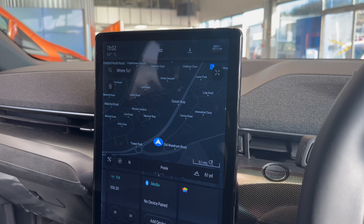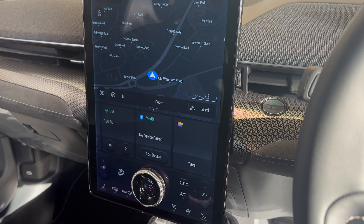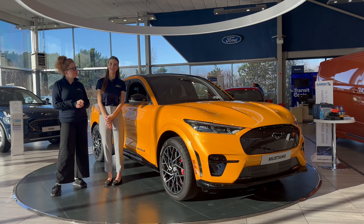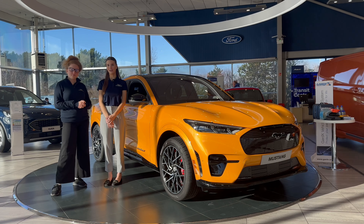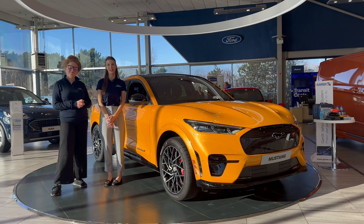At the front of this vehicle is the 15.5-inch touchscreen featuring Sync 4A and also Alexa built in. We hope you enjoyed our walk around of this Mustang Mach-E GT. Thank you for watching — if you have any questions about this incredible vehicle, leave them in the comments below and we'll make sure to answer. Thank you.